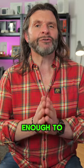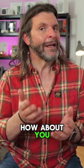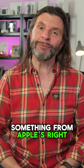I've never been confident enough to try to repair my own iPhone. How about you? Have you ever tried something from Apple's right to repair program? Let me know.